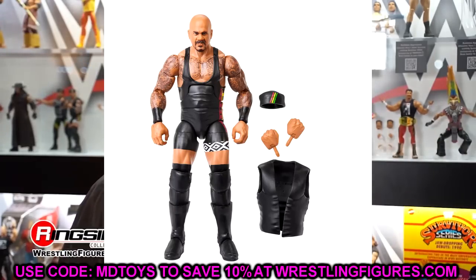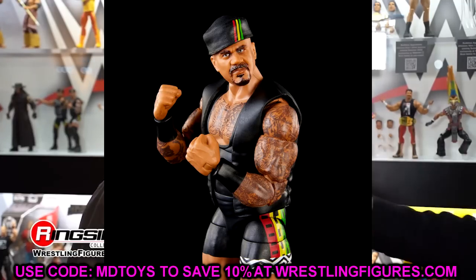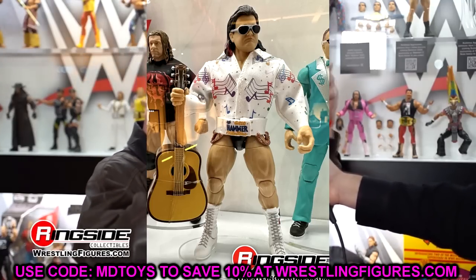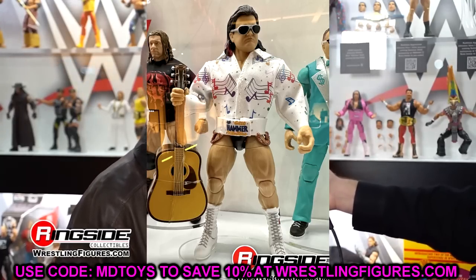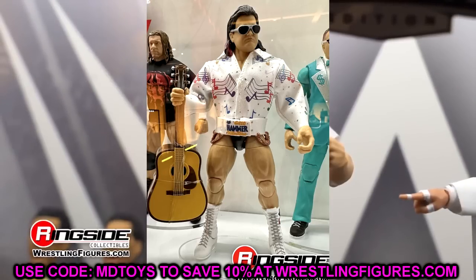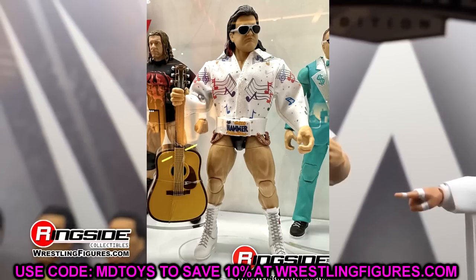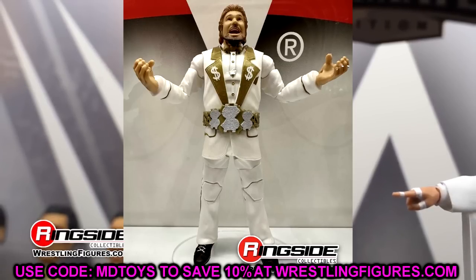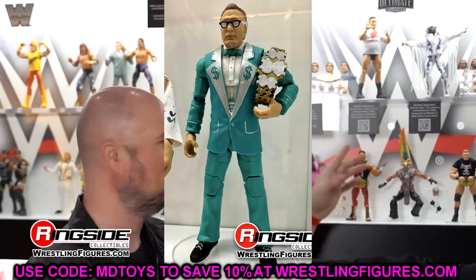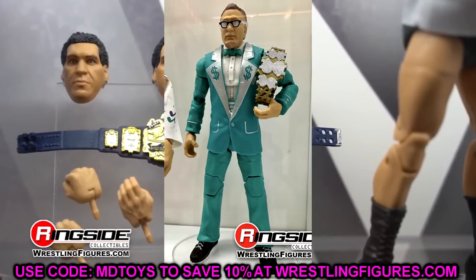Then we also had Legends Series 20, with Greg the Hammer Valentine — newly sculpted legs that I identified on-site. They confirmed it. He's got the music jacket, the breakaway guitar which needs to retire, but the figure looks good. I like the newly sculpted legs and I'm excited to see where they use that later. Then we have Ted DiBiase in the white suit and the green suit — I like the white suit a hell of a lot. He comes with Old Man Ted or NXT Ted interchangeable heads, so you can choose your own Ted DiBiase.